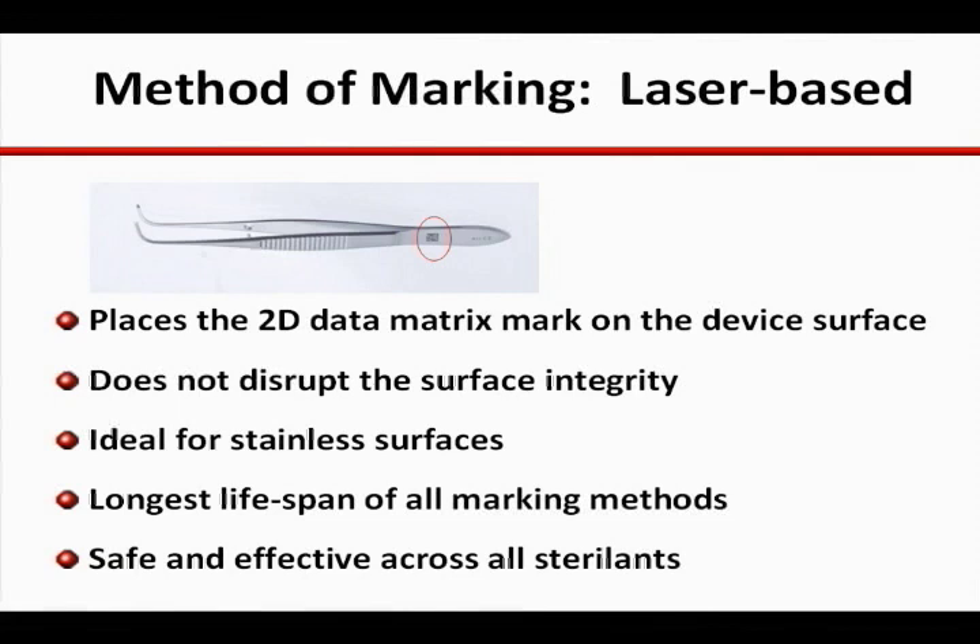When properly applied, the mark should not disrupt the surface of the instrument, should not complicate the cleaning, and should not alter the overall integrity of the device. Generally speaking, these have a longer lifespan and have demonstrated themselves stable regardless of the method of decontamination and sterilization.